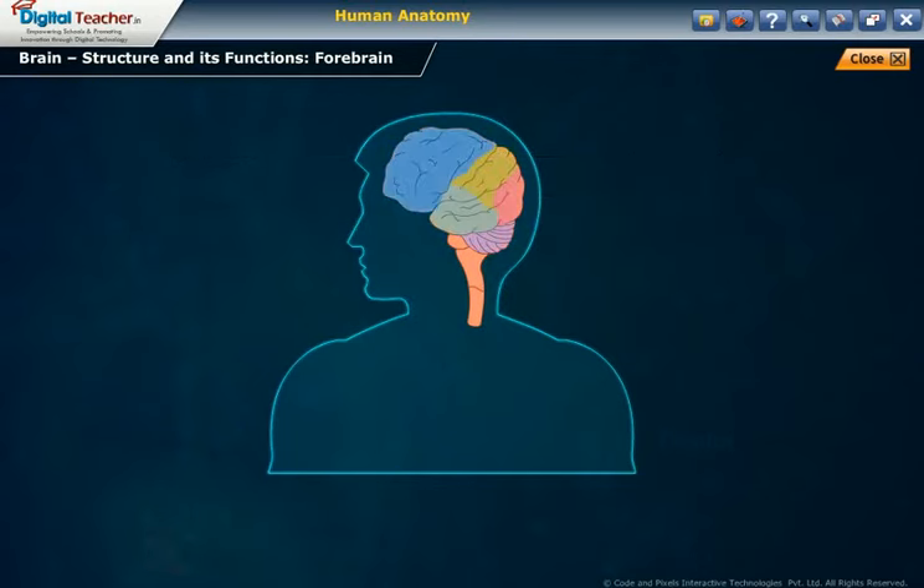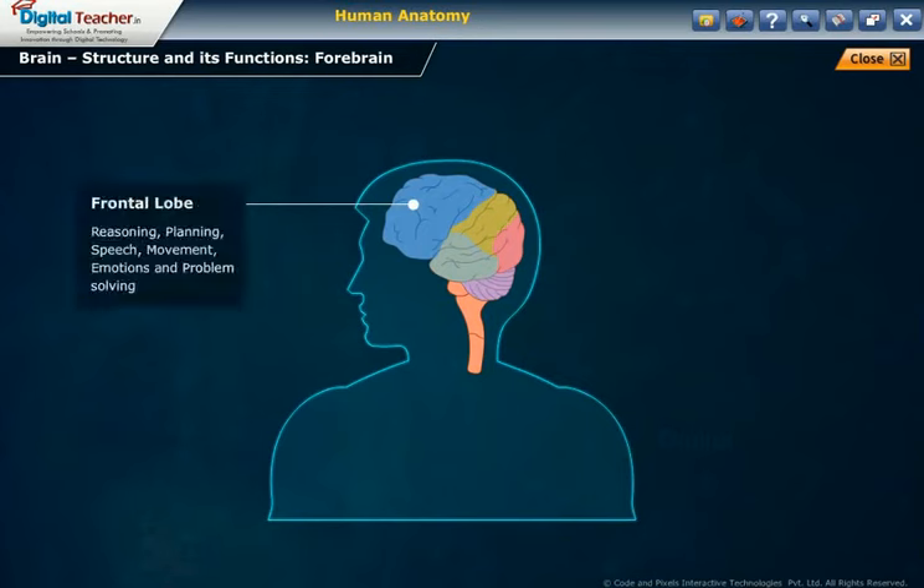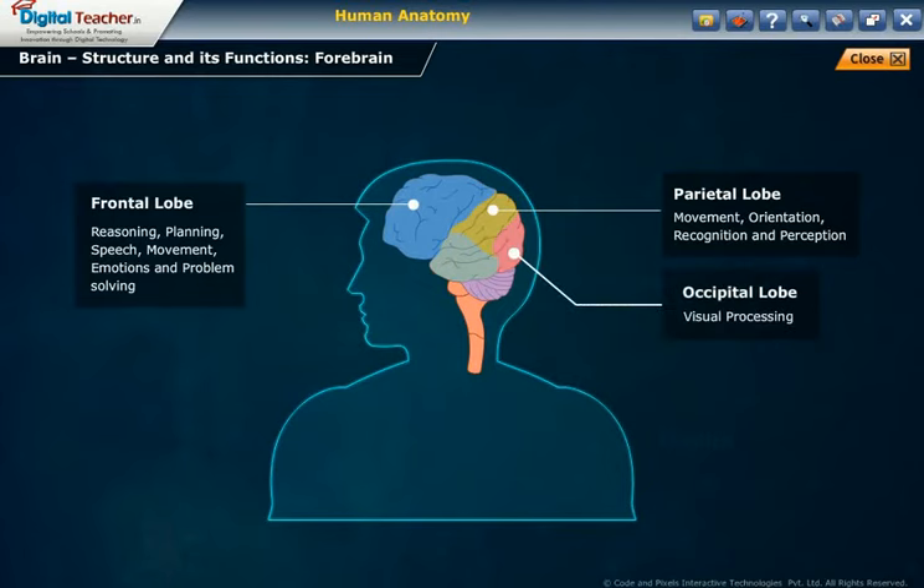Functions of the lobes: The frontal lobe is involved in reasoning, planning, speech, movement, emotions, and problem solving. The parietal lobe is involved in movement, orientation, recognition, and perception. The occipital lobe is involved in visual processing. The temporal lobe is involved in auditory perception, speech, and memory.